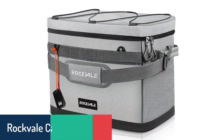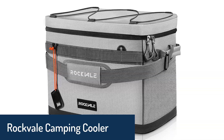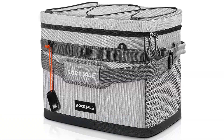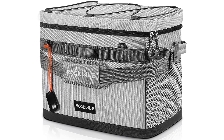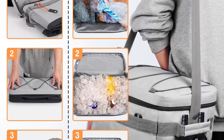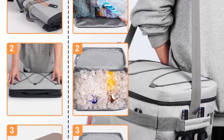Rockville Camping Cooler. The Rockville Camping Cooler is an easily portable cooler bag for the beach and is the best choice for family picnic, camping, hiking, BBQ, boating, fishing, and other outdoor needs. This cooler bag is great for warm summer picnics and a convenient way to take food and drinks to an outdoor event.